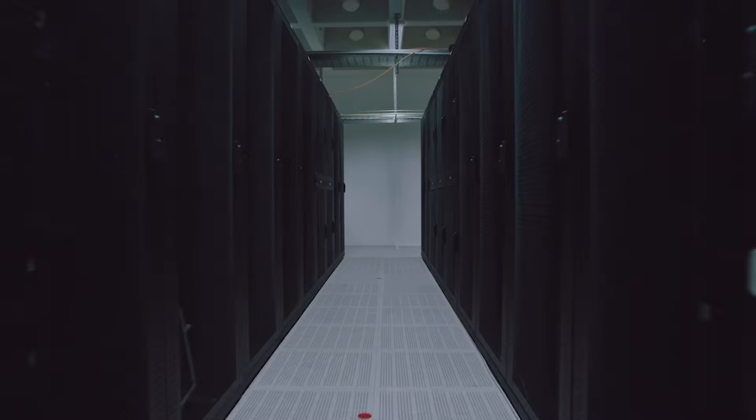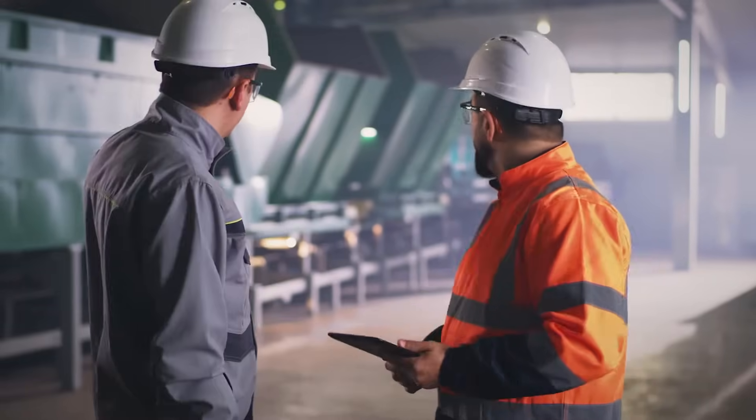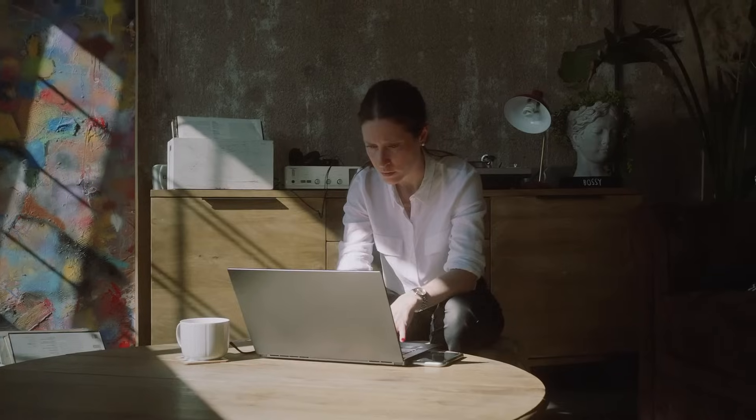With IND360, you get a device designed for easy integration into major automation systems, and you can conveniently configure and monitor your system from anywhere with the web interface.